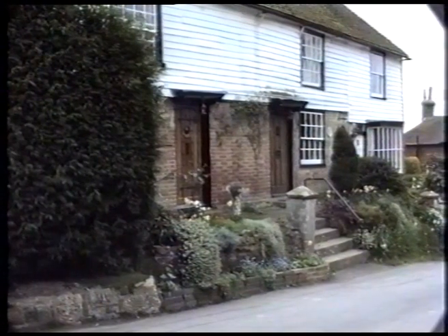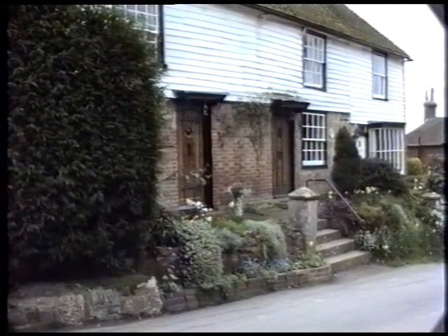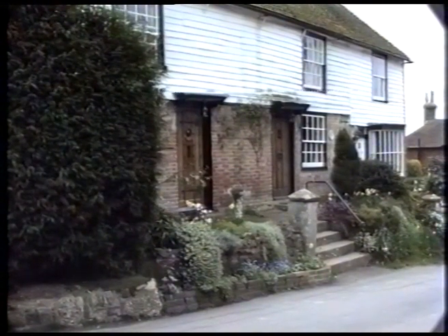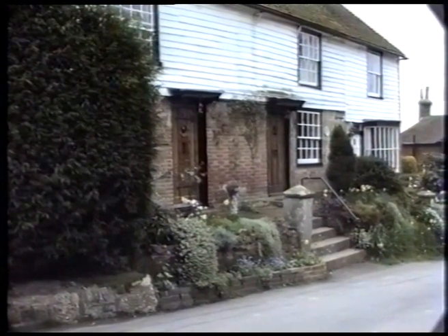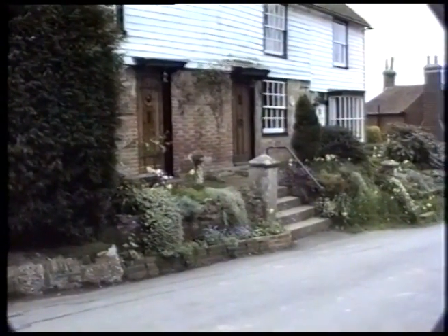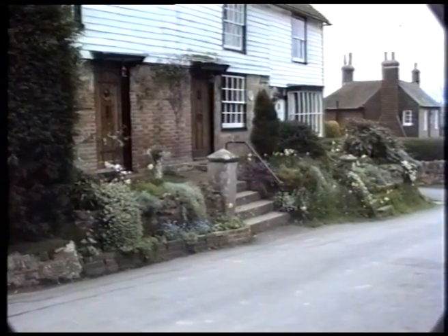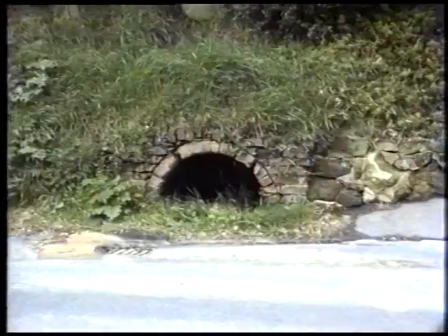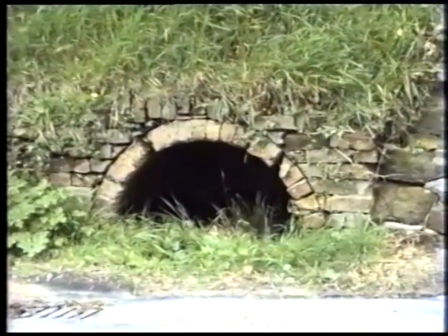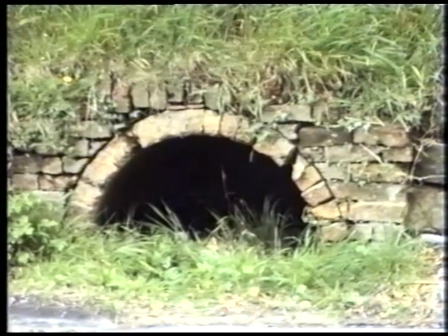As you come away from the Star, on your left-hand side is a row of rather picturesque cottages with their little rockery gardens. These have been here a good many years, though I don't know the actual age of them. As you go down this road, past the Vines Cross Road or the Heathfield Road, you will come across this little — well, I call it a grotto.